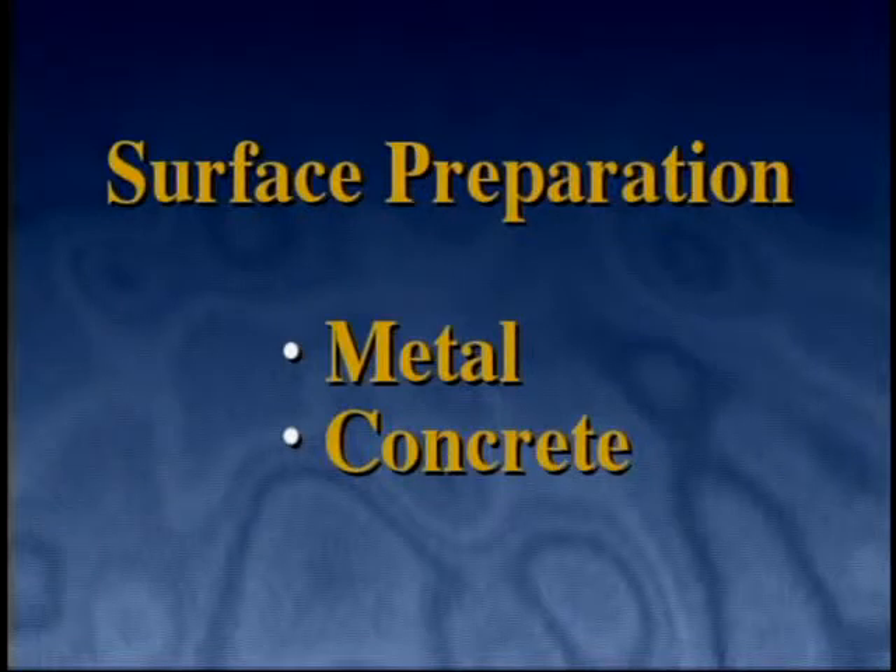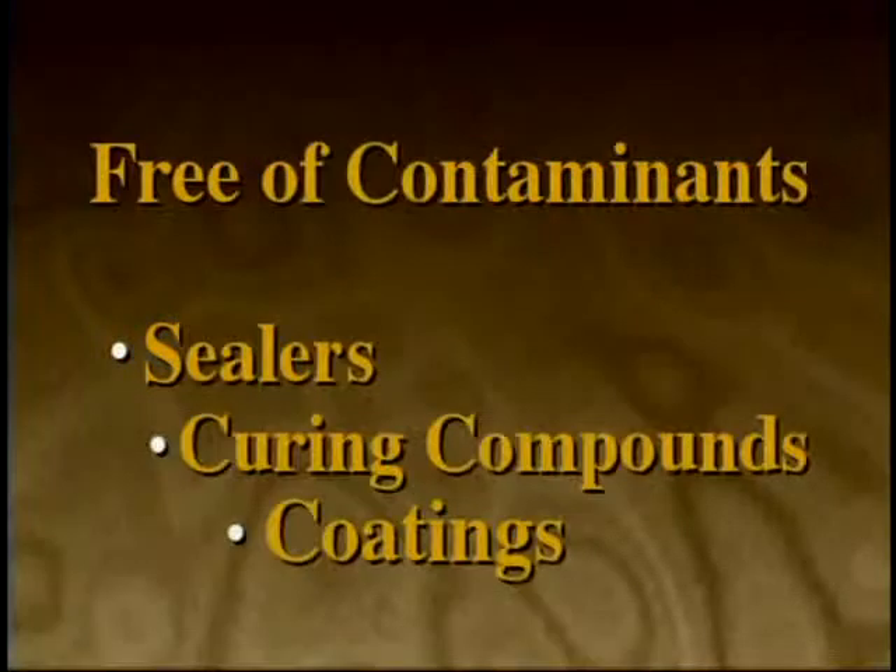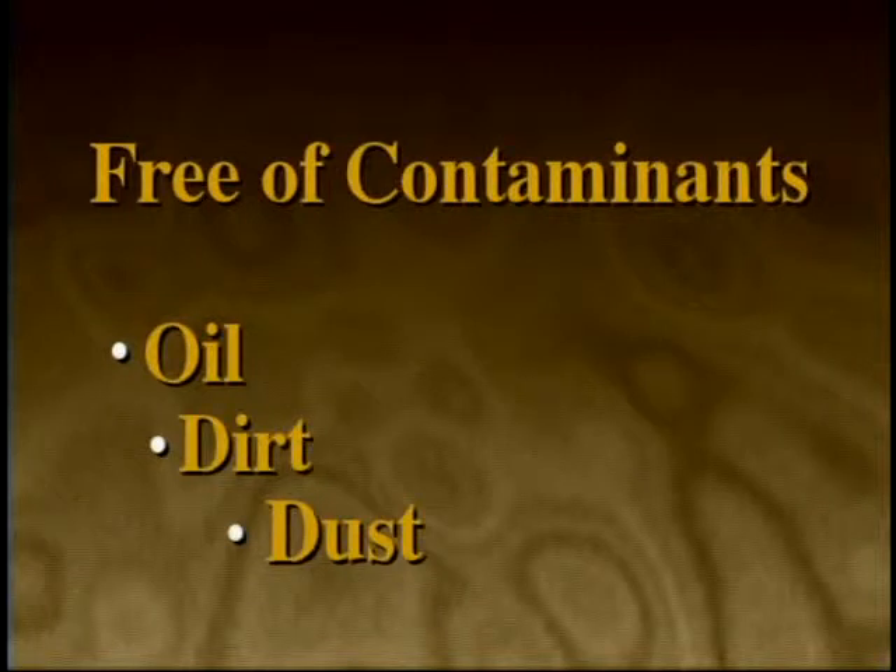The Atlas spray topping begins with a properly prepared substrate, either metal or concrete. The surface must be structurally sound, clean, dry, and free of all contaminants such as sealers, curing compounds, coatings, oil, dirt, and dust. Previously applied coatings or paint must be removed.